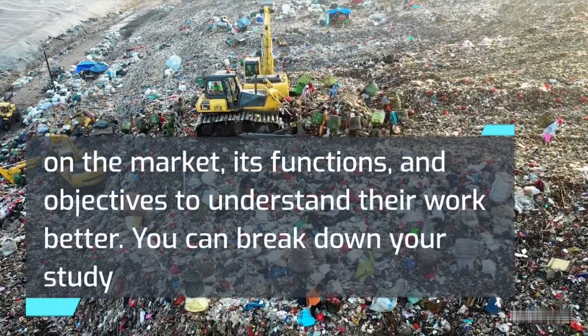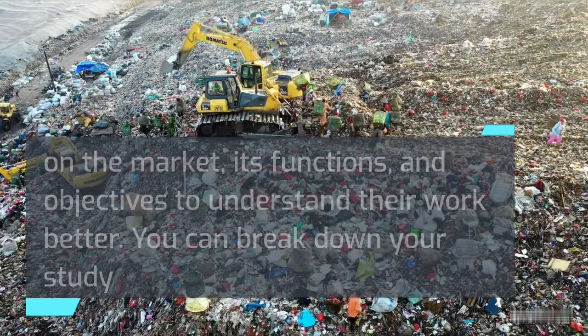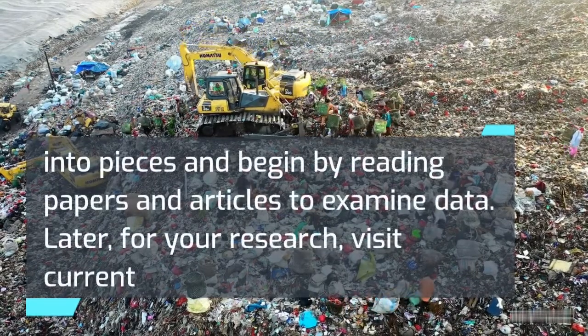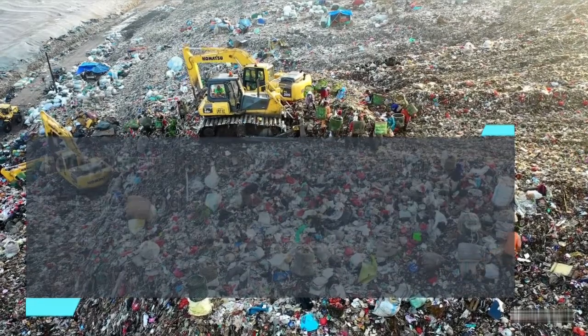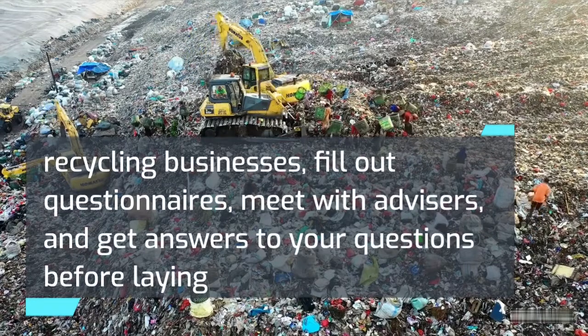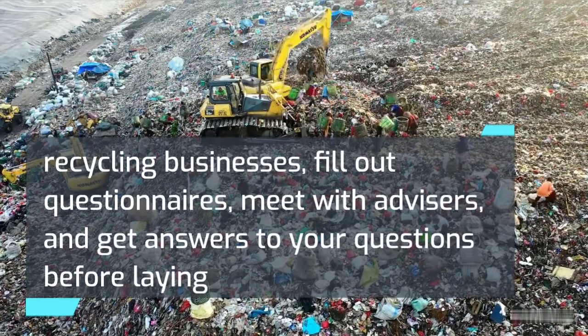You can break down your study into pieces and begin by reading papers and articles to examine data. Later, for your research, visit current recycling businesses, fill out questionnaires, meet with advisors, and get answers to your questions before laying out your plastic recycling business plan.